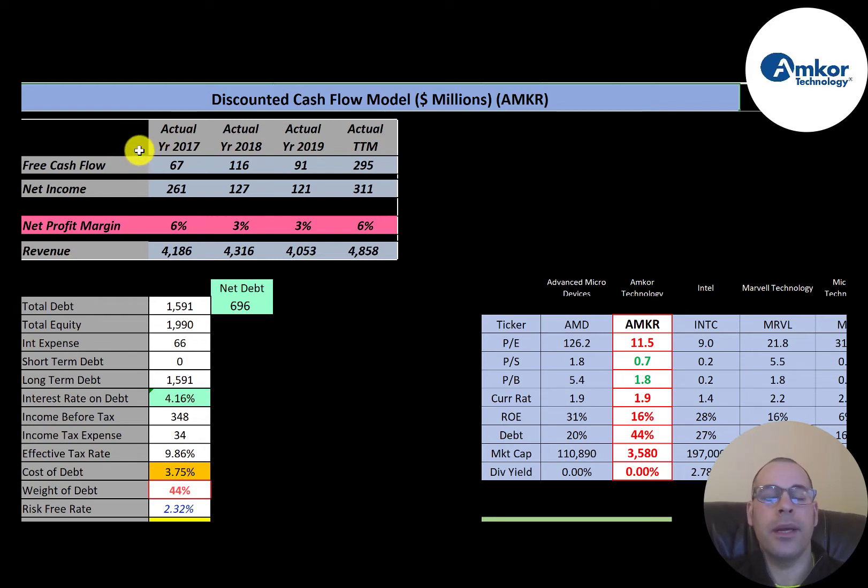Free cash flow is cash flow from operations minus capital expenditures. The company has positive free cash flow each year, and it's highest in the trailing 12 months at $295 million. Net income is all over the place — $261 million in 2017, then drops to $127 million, then jumps back up to $311 million in the trailing 12 months. Revenue looks pretty good, growing from $4.2 billion to $4.9 billion, slipping a little in 2019 but coming right back up.